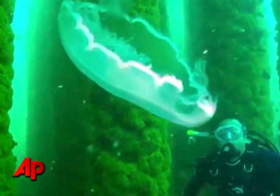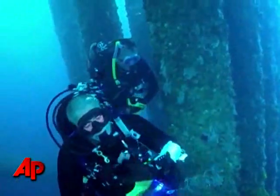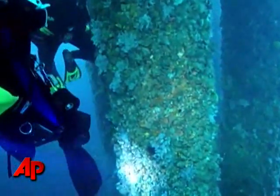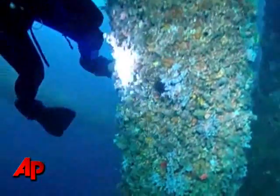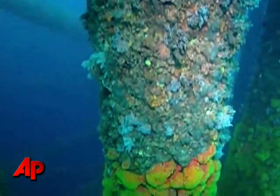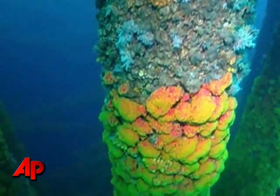Deep beneath the surface, everything looked normal. But on a rig called the Cognac, we did notice something strange. All the way down to 35 feet, the barnacles, sponges, and few pieces of coral we saw were entirely lifeless. It was a clear line, easily visible.